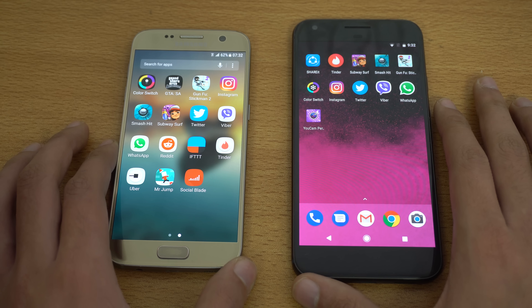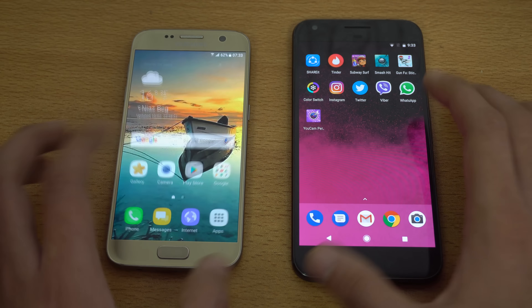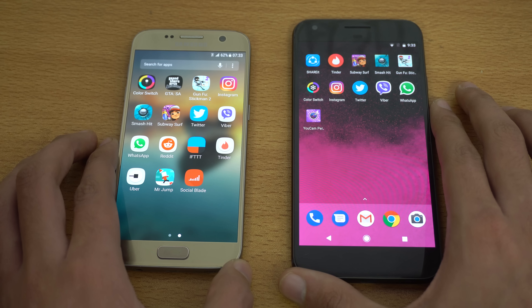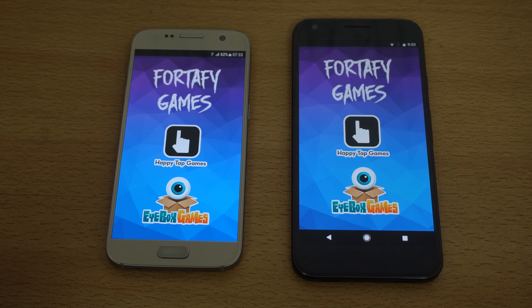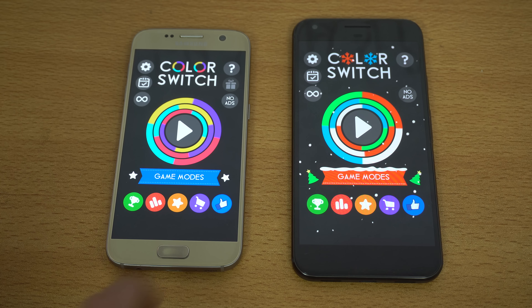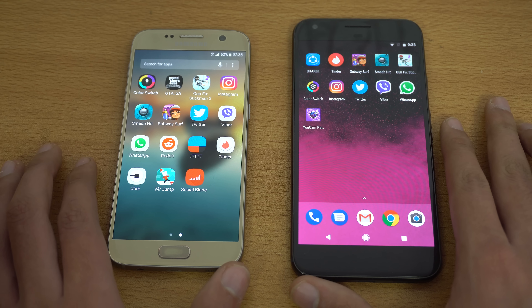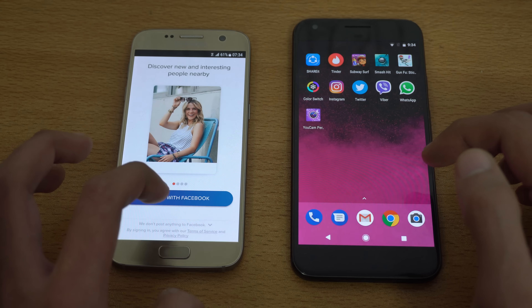The S7 is now starting to come back. We have WhatsApp — again, Galaxy S7 is faster. Let's try out Viber — that was about the same. Let's check out Color Switch — very similar, can't really say which one was quicker. So far both devices are absolutely neck and neck. I'm more interested in RAM management because last time Pixel was not that good. Checking out Tinder — again Galaxy S7 faster.